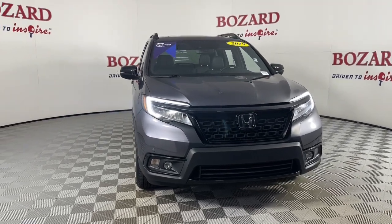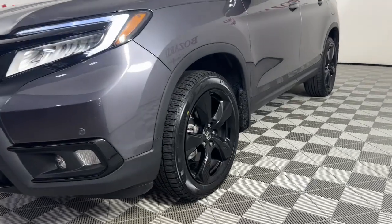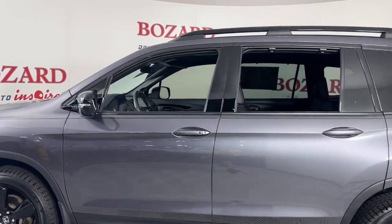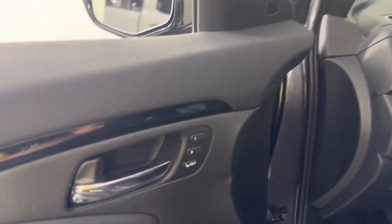Introducing the 2019 Honda Passport. With less than 50,000 miles on the odometer, this vehicle provides excellent value. Presenting the Honda Passport, the mid-sized crossover with all the features you need to make your outdoor adventures fun and comfortable.